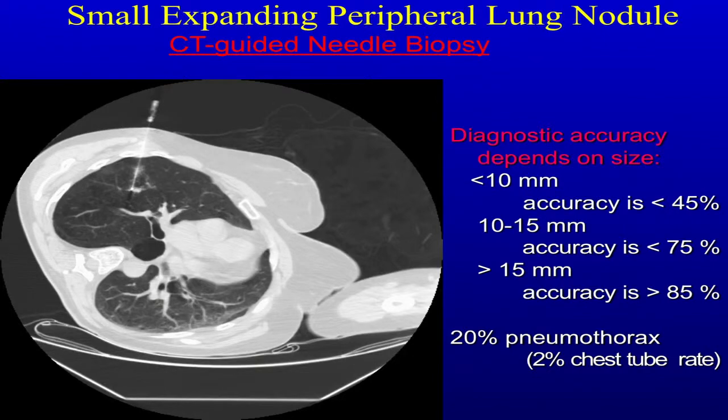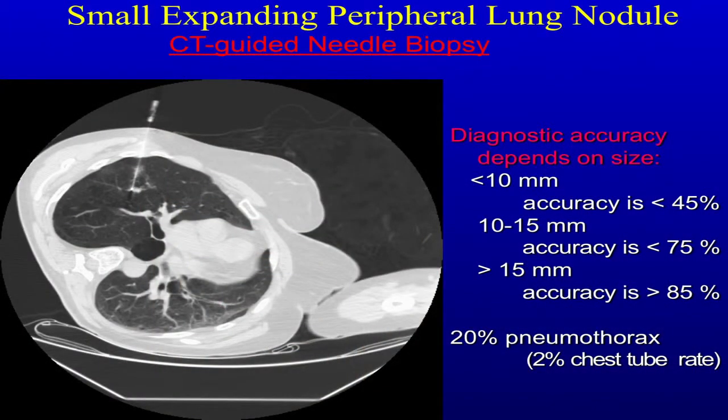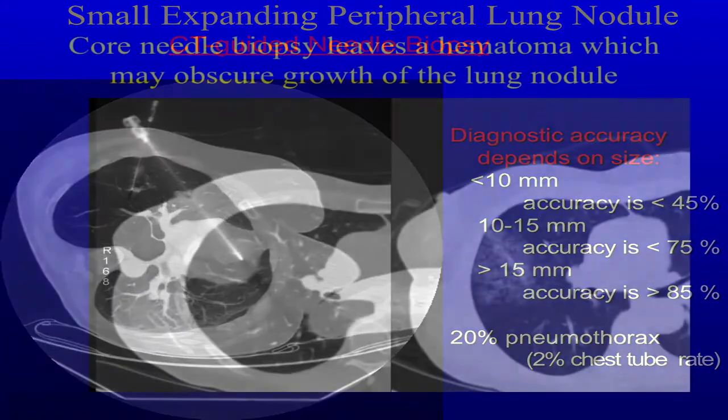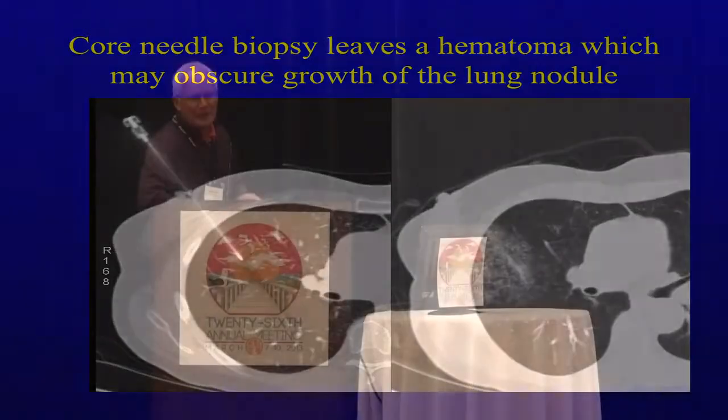In the best hands — and this is really operator-dependent — with the best interventional radiologist, under 10 millimeters the yield is about 45%; 10 to 15 millimeters about 75%; greater than 15 millimeters about 85%. There's a 20% pneumothorax rate and about a 2 to 5% chest tube rate. One of the things we found is that if you get a hematoma around one of these nodules and you don't get a diagnosis, it is a problem. Because it takes a couple of months for this to clear and actually get back on track to see if these things are growing.